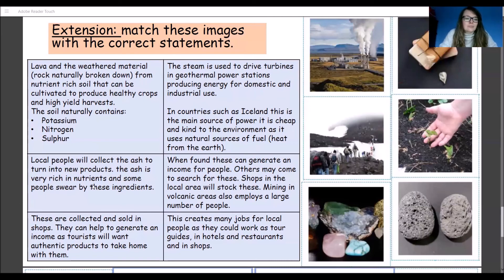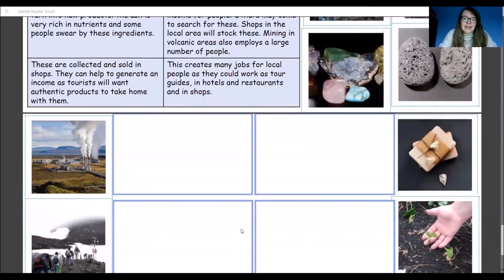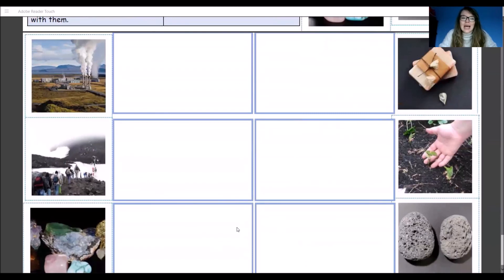Local people will collect the ash to turn into new products. The ash is very rich in nutrients and some people swear by these ingredients. When minerals are found, they can generate an income for people — others may come to search for these. Shops in the local area will stock these and mining in volcanic areas also employs a large number of people. These are collected and sold in shops and can help generate an income, as tourists will want an authentic product to take home with them. This creates many jobs for local people as they could work as tour guides, in hotels, restaurants, and shops. Here on your worksheet is space to have a go at this extension — I hope you've enjoyed learning about volcanoes.